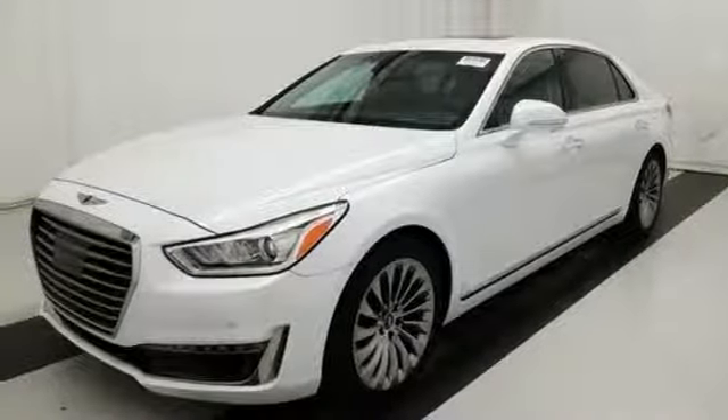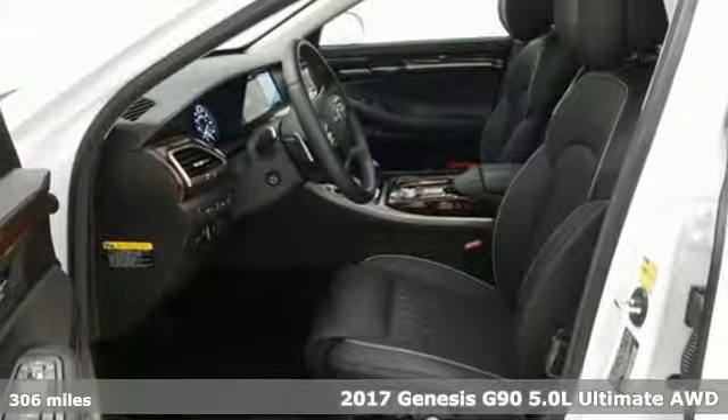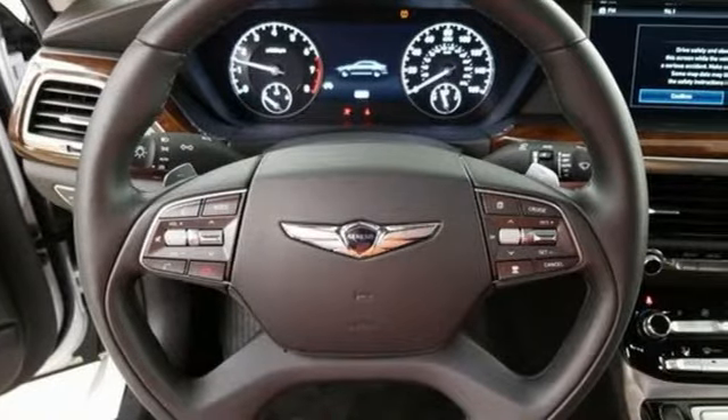It's a 2017 Genesis G90. Enjoy the luxurious combination of contemporary classic design, helpful technology, and superior comfort. It's equipped for all your driving needs and wants.